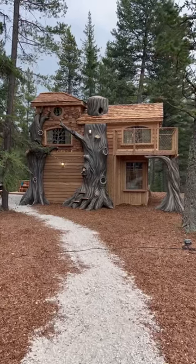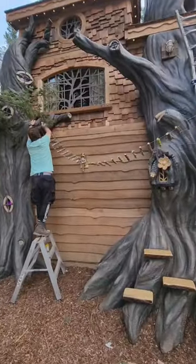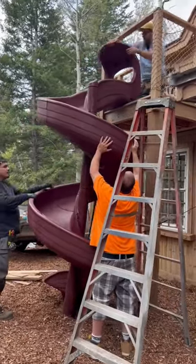We finally finished our Lost Boys treehouse yesterday and it was honestly one of the most challenging work days we've had in years. While there were lots of little details to complete there were some really big ones too. This is the first time we've added a slide to one of our cottages and this tall burgundy one did not disappoint.